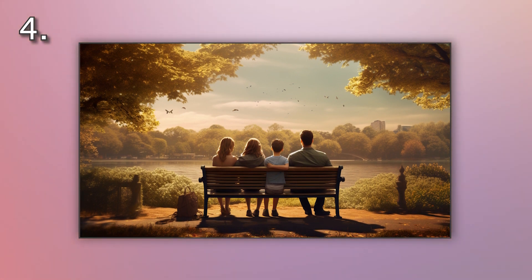Number four. Look at the picture marked number four on the screen. A. A family is having a picnic in the park. B. A family is playing frisbee in the park. C. A family is walking through the park. D. A family is sitting on a bench in the park.